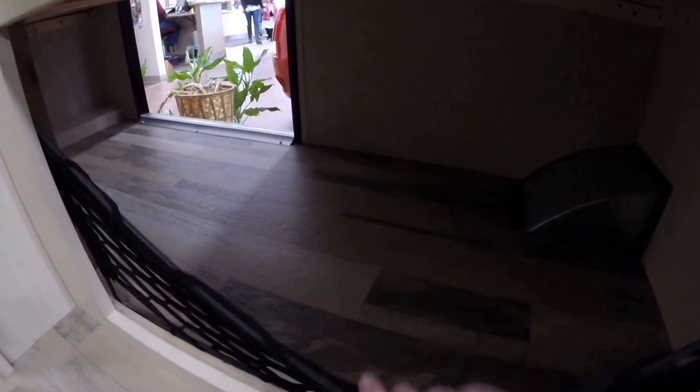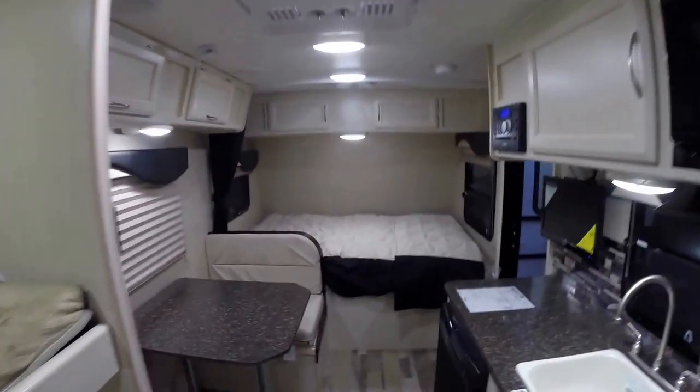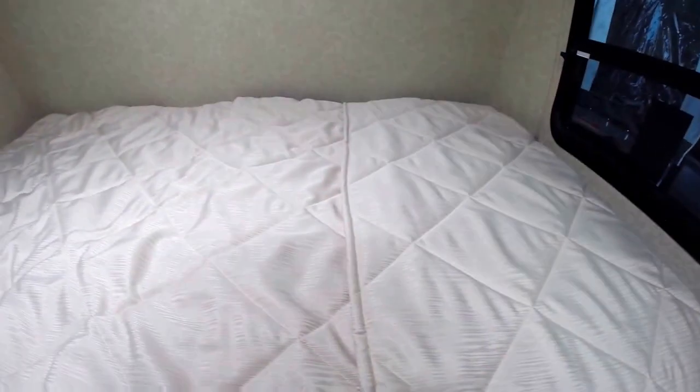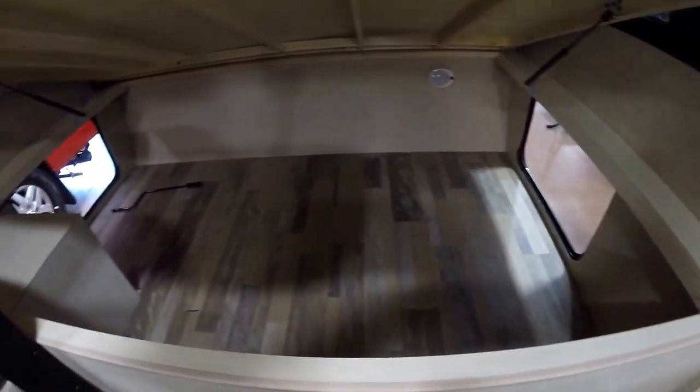Got your bunks, and the kids do have access to underneath the bunks too, for all their gear. You've got your toilet with lots of knee room. Your shower. And then up front, you've got windows on each side, plenty of storage up above, and a ton of storage underneath the whole bed as well.